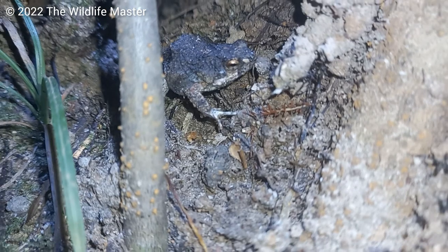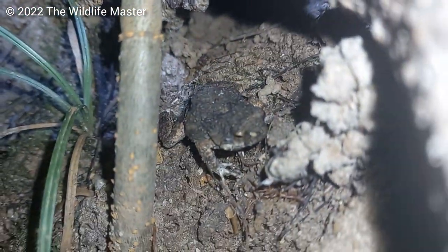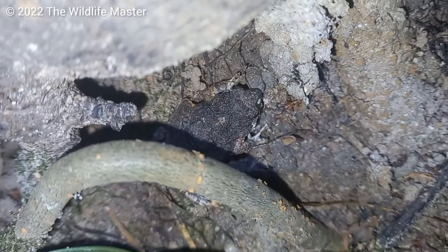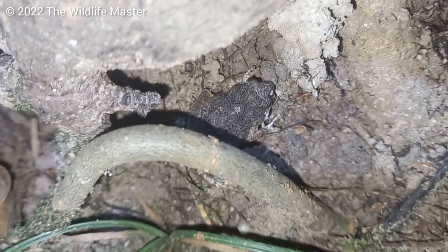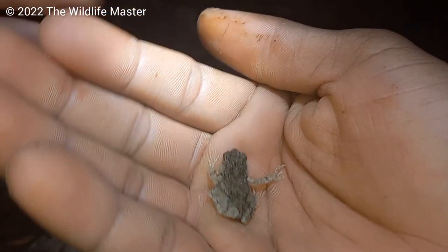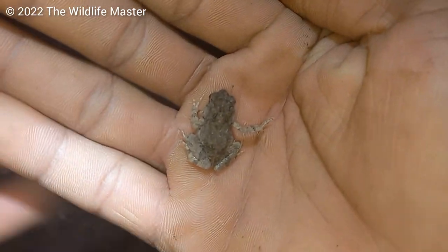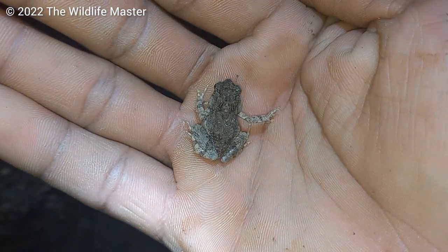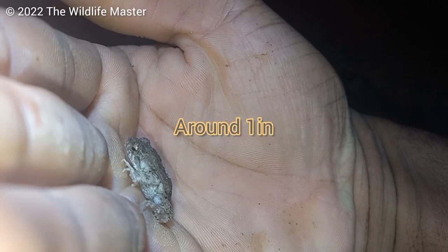You can see them in this grayish brown color, or a light brown color to the side, with a darkish brown color in the middle going down from the head to the back. Males have a distinct white line on their chin, also known as the vocal sac, and are generally a little bit smaller than females. The average size for them is around one inch.